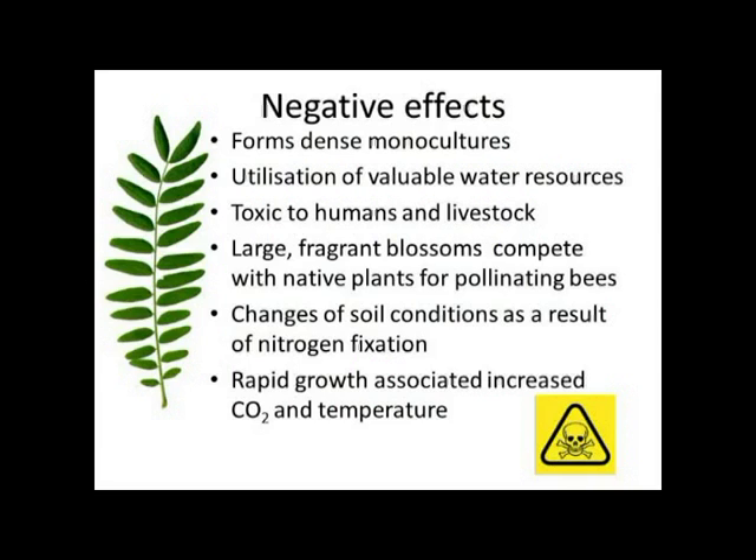As mentioned, it's a legume so it adds nitrogen into the soil, changing the soil conditions in some fragile landscapes where you might not actually want this increased nitrogen. Increasingly in the literature you find references to this plant spreading rapidly because of increased CO2 and increased temperature. It also has a big underground biomass so it can store a lot of nutrients underground.